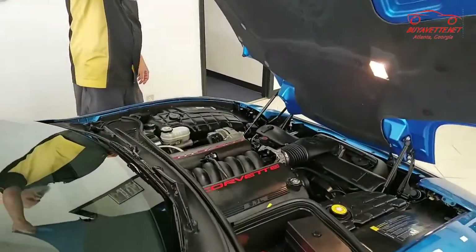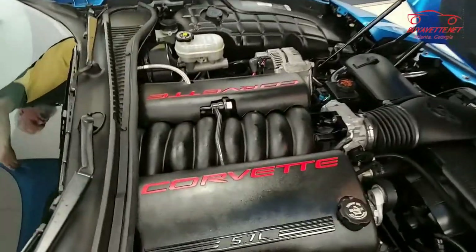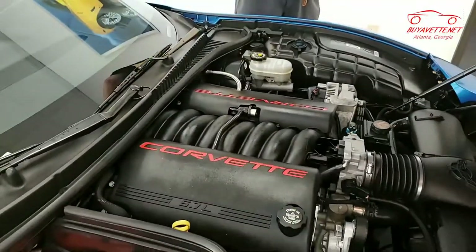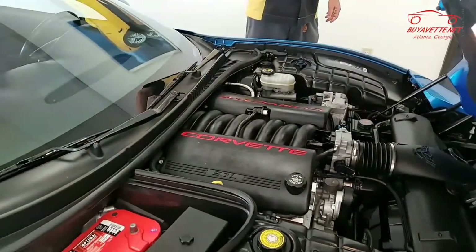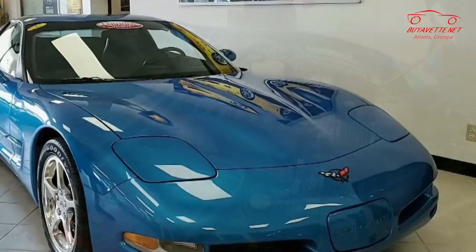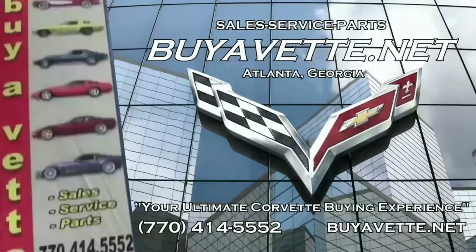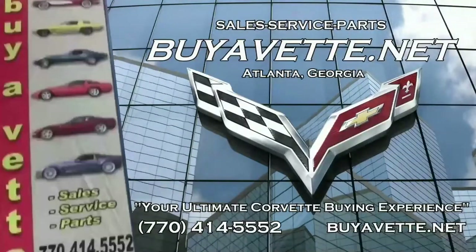Be sure to also go to our website and look at fabulous pictures and detailed photos at buyavet.net. Remember, this car is special. All of our cars are hand-picked here at buyavet.net and we always have 120 Corvettes in stock. Give us a call today — we hope to be your ultimate Corvette buying experience here at buyavet.net in Atlanta, Georgia.